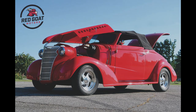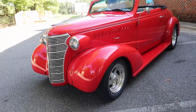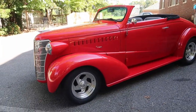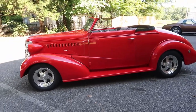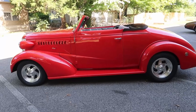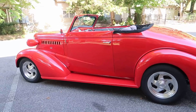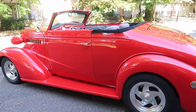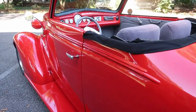Today we have this beautiful custom 1938 Chevy Master Coupe convertible — it comes as a convertible, now it's a working convertible with a manual top. The car is finished in a beautiful torch red paint job with Boyd Coddington wheels on it.